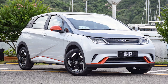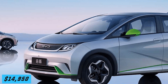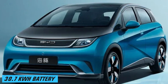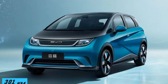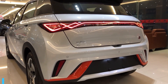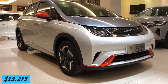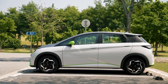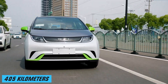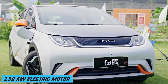The strong point of the BYD Dolphin is the value proposition. For about 96,800 won or $14,950 after subsidies, customers get an electric car with a 30.7 kWh battery expected to go 301 kilometers (187 miles) on the NEDC cycle and a 70 kW electric motor. For a third more — 124,800 won or $19,275 after subsidies — BYD offers a 44.9 kWh battery, up to 405 kilometers (252 miles) of NEDC range, and a 130 kW electric motor.